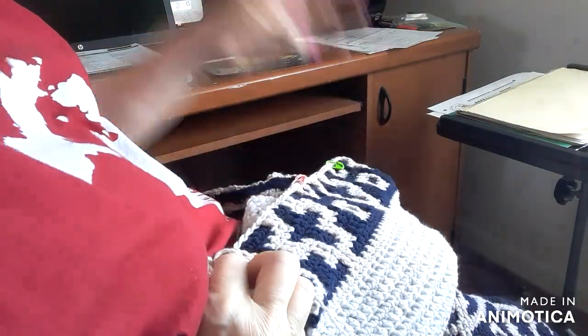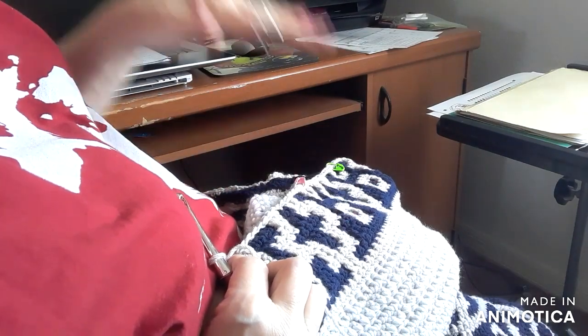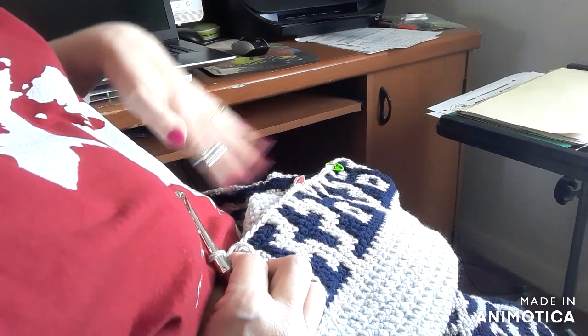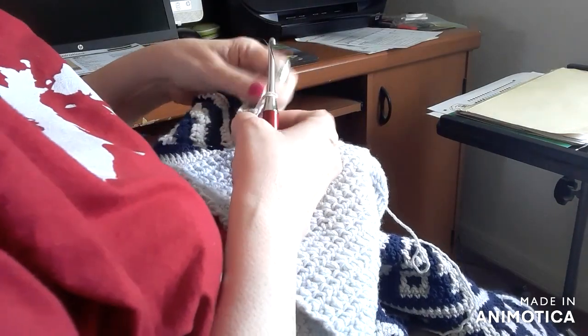Okay I'm back to an easier row. There's my mosaic. When you do this, I have to do 2 repeats or 1 repeat. So this is kind of the mindless side.